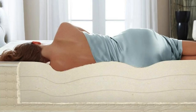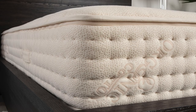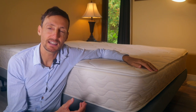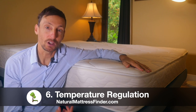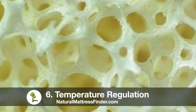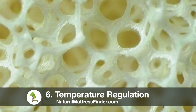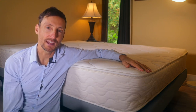Number five is durability. Natural latex mattresses tend to last longer, with a 15 to 20 year lifespan compared to seven to 10 years for a memory foam mattress. Number six is temperature regulation. Natural latex has the ability to regulate one's temperature while you sleep, so you won't sleep hot or overheat like you might tend to do on polyurethane mattresses. Because of the open cell structure of the natural latex foam, together with the wool and the cotton, this makes a very breathable mattress surface — a lot more breathable than memory foam.